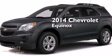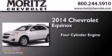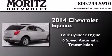This is a brand new 2014 Chevrolet Equinox. It features a four-cylinder engine and a six-speed automatic transmission.